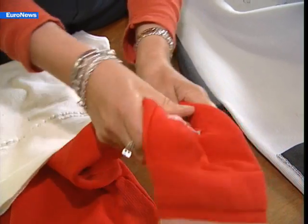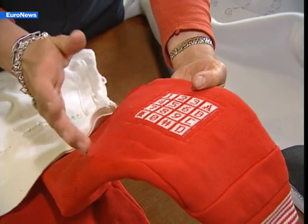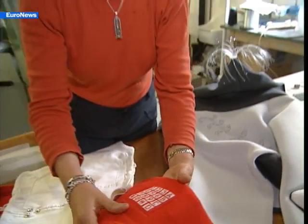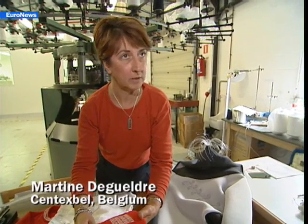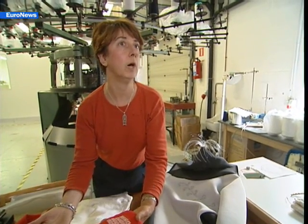Here we have a pullover that's entirely knitted. The keyboard is supple. It enables the user to send a range of different commands. It was conceived for handicapped people, to allow them, for example, with a given code, to open a garage door or to switch on the television.